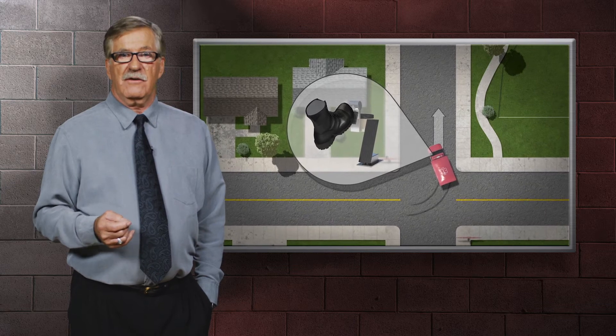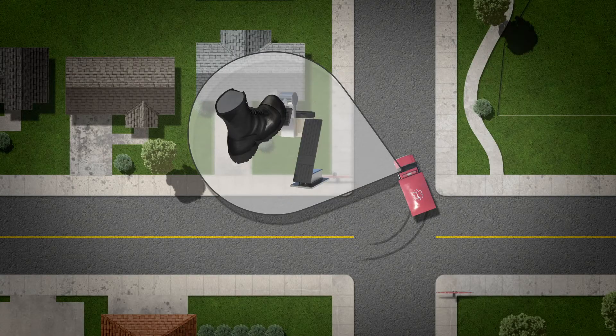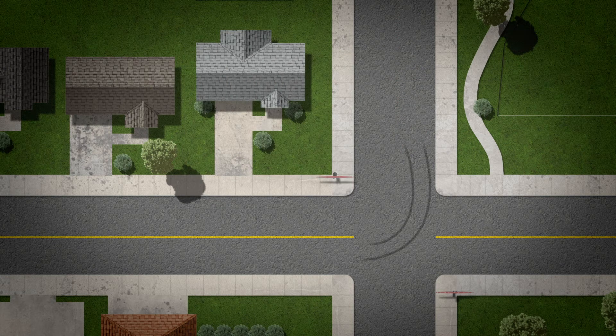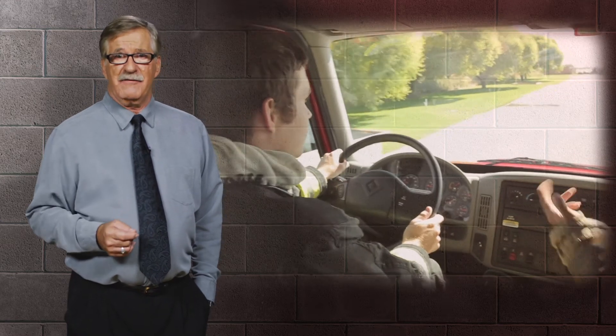Your goal is to realign the direction of your vehicle and regain traction. Increase your control gradually, applying power to the wheels in order to increase the traction. Though most skids can be prevented through good driving practices, it still pays to know how to properly react to a skid should one occur.